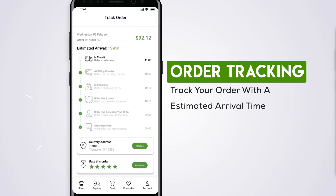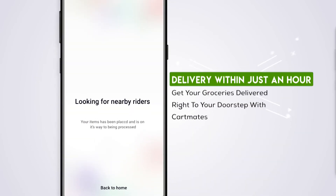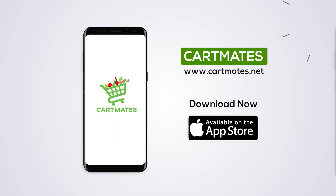Track your order with a live estimated arrival time. Forgot to add something? It's never too late — message your rider and let him know. Get your groceries delivered right to your doorstep with Cartmates. Cartmates: grocery shopping made easy.